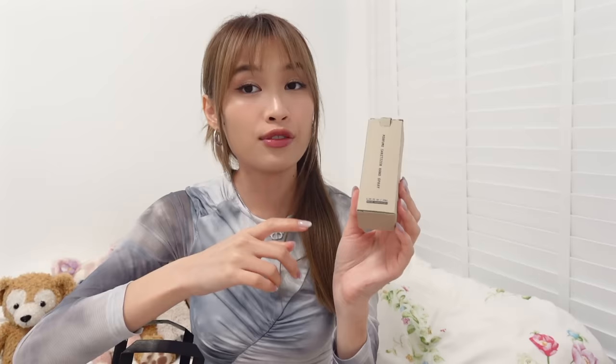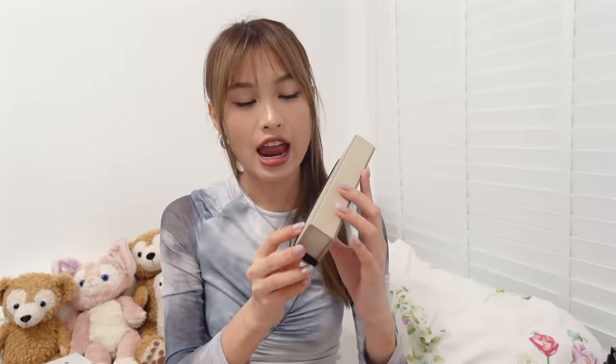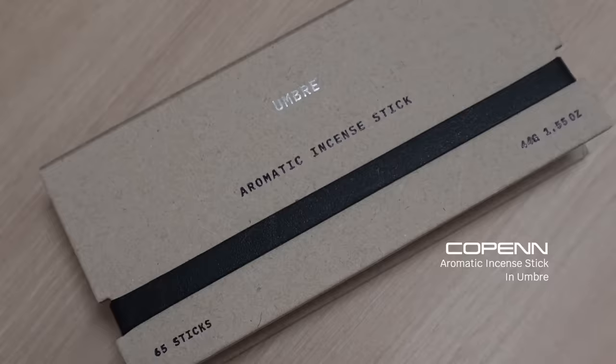Another brand I recently got introduced to is this brand called Copen Fragrance — kind of like Tamburins, like AESOP. They have a very nice minimalistic aesthetic as well. I got myself this perfume hand and body wash — I needed a hand wash so I got one. This one is in Sand Last Volcano, which is one of my favourite scents from their whole range. I also got a hand sanitizer in False Awakening. Their scents are very musky and woody — if you're into that, this is for you. False Awakening is more minty.